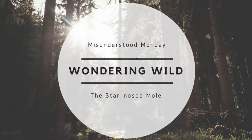Hi and welcome back to Wandering Wild. It's Misunderstood Monday and we're going to talk all about the star-nosed mole. Moles in general are seen as a nuisance because they tend to burrow through your yard, even your garden, and kind of make a mess of things. But moles are really unique animals and there's a lot more to them than just being a nuisance. I've chosen the star-nosed mole because it's my favorite — we could talk about any mole species, but why would we when we could talk about one with a star-shaped nose?